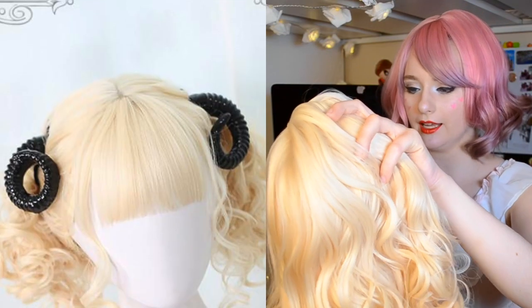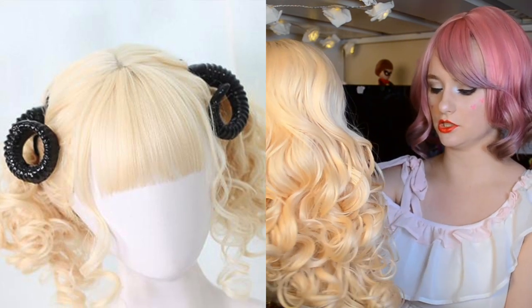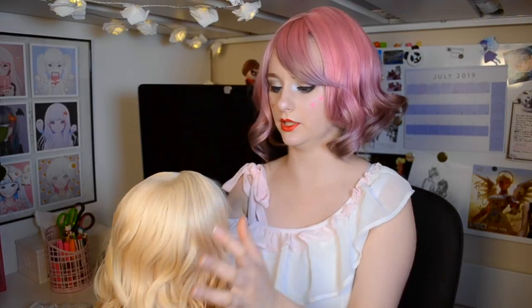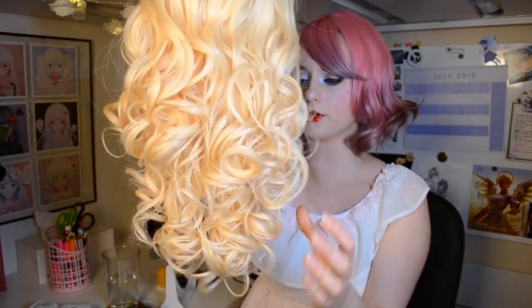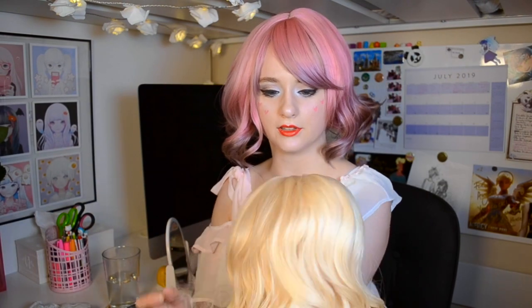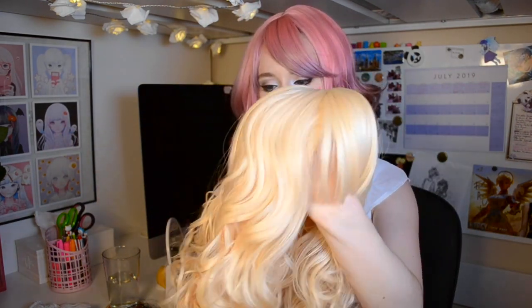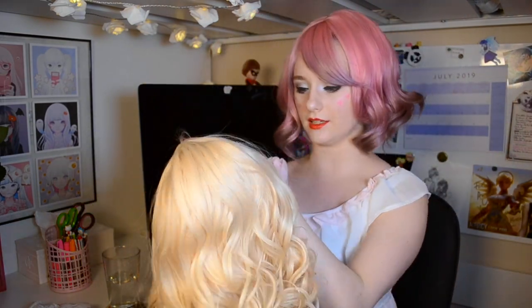This is the Aries wig — in the product image they style it with some ram horns, which is beautiful. This is so pretty — look at the curls, this is absolutely stunning. It holds up beautifully under the light and has the skin top. Being blonde myself, I am always a sucker for a nice blonde wig. I almost don't want to wear this because I don't want to mess up the beautiful curls, but they look fantastic.